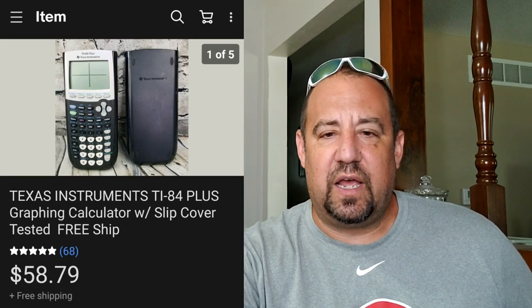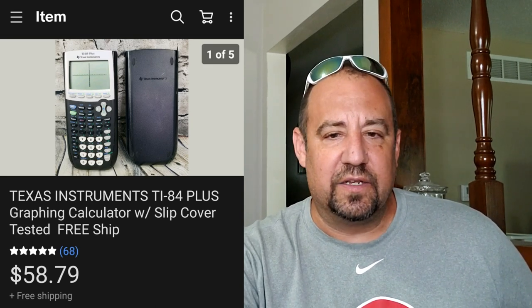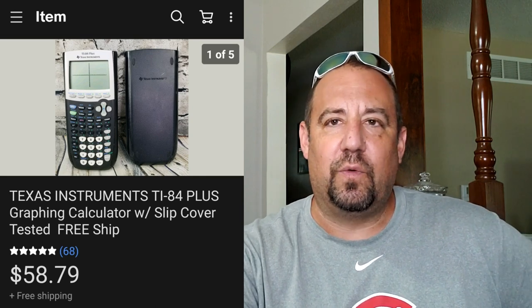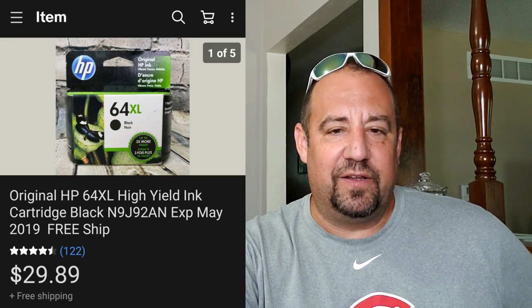You guys should all know about these - this is just a TI-84 Plus. I paid $10 for this at a garage sale and it sold within hours of me listing: listed and sold on June 28th. $10 in, $58 out - I'll take that all day long. Another garage sale find: this one I listed June 29th and sold June 29th - another super quick flipper. It's just vintage HP 64XL ink that expired in 2019, so basically still super fresh. Paid $2 for this at a garage sale and flipped it in hours for $29. So two sales for what I was into for $12 and got about $90 in a day.